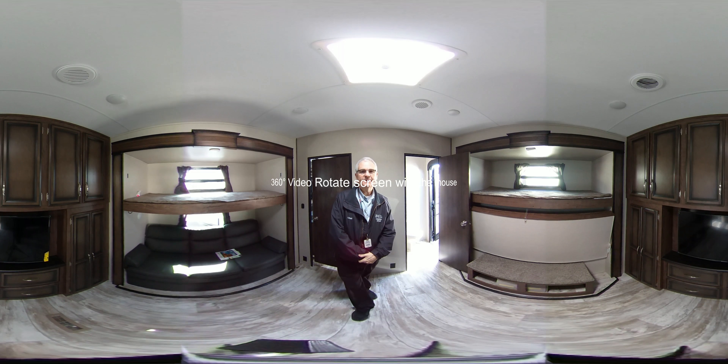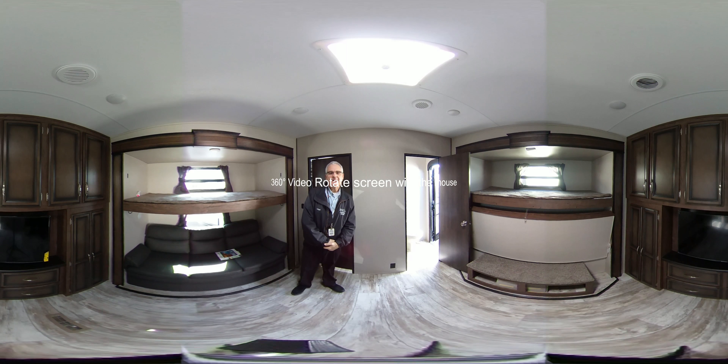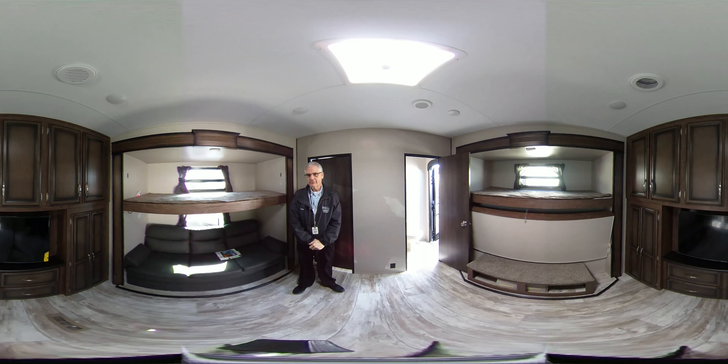Hey my friends, I'm inside of the large bunkhouse Durango fifth wheel, totally enclosed heated bottom of course, and I wanted to show you around — you've been asking about it.